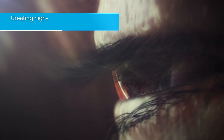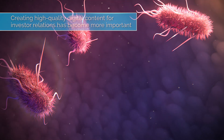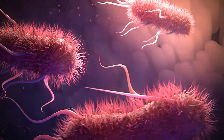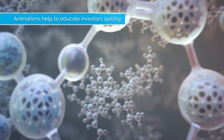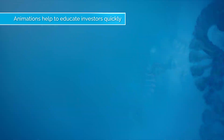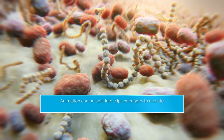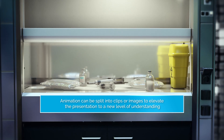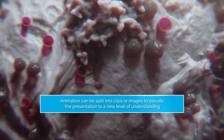For small biotechs, creating content for investor relations has become very important with the loss of in-person meetings. A short animation can be used to educate investors without the need for a long and complicated investor deck. Parts of the animation can then be split up into shorter clips to be embedded within online presentations, as well as images derived from the animation, which can elevate a deck away from standard PowerPoint presentations.